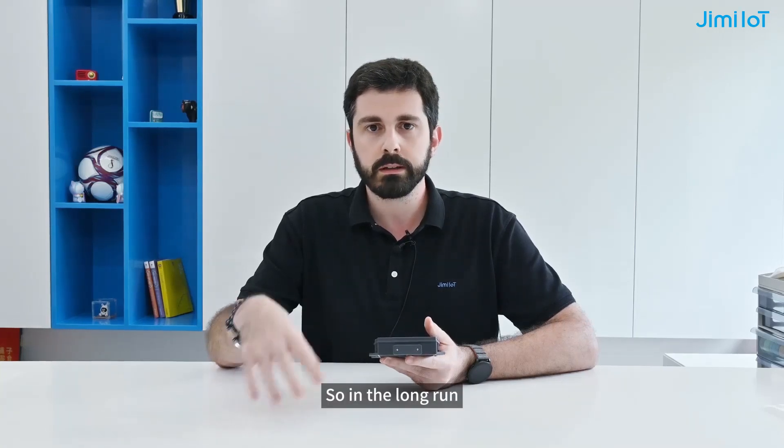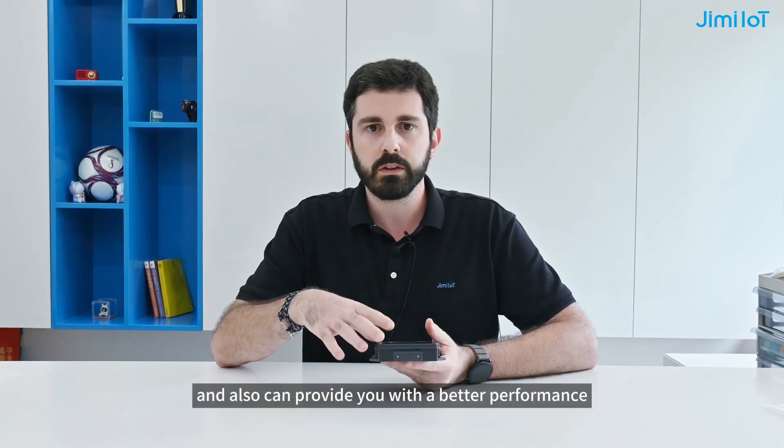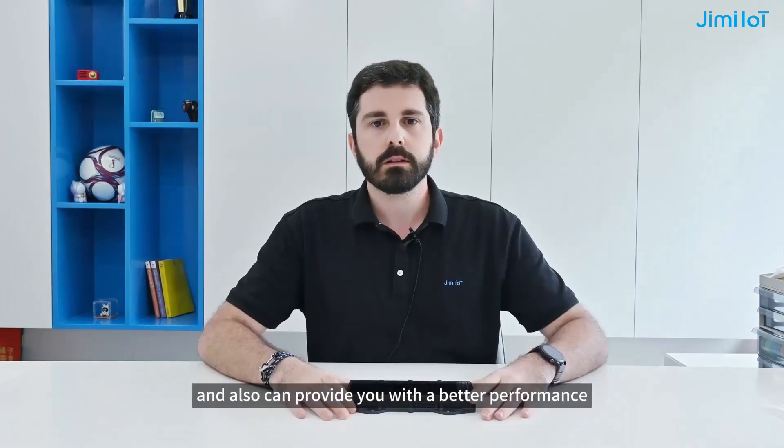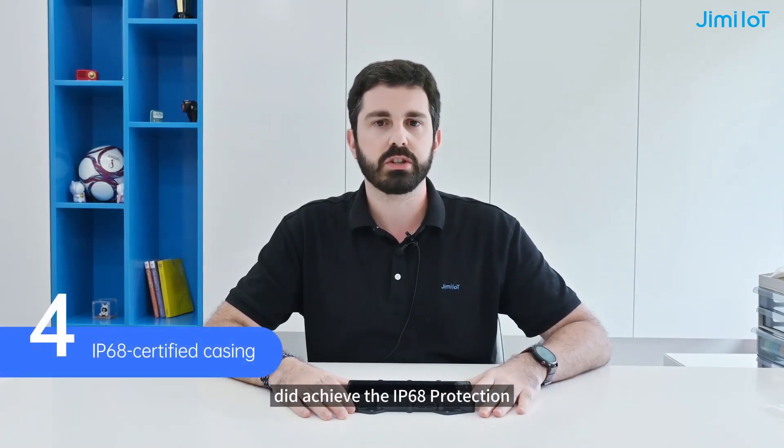So in the long run, this device can last for longer and also provide you with better performance. With these changes, we have actually achieved the IP68 protection rating.